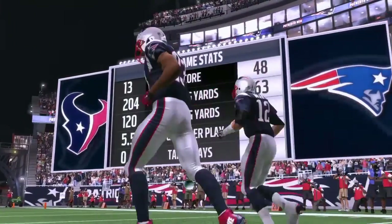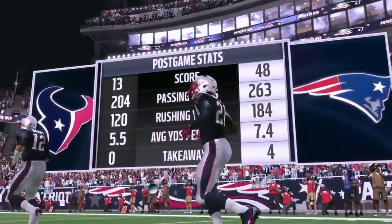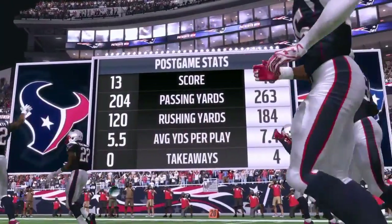That'll do it for us. For Charles Davis and all our crew, I'm Brandon Gaughan. You've been watching the NFL on EA Sports.